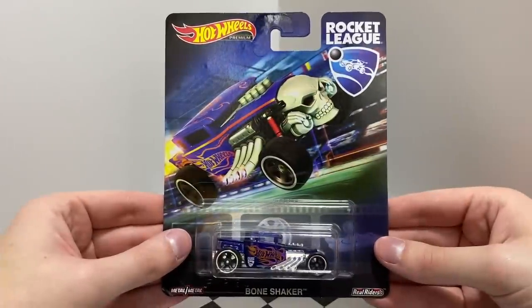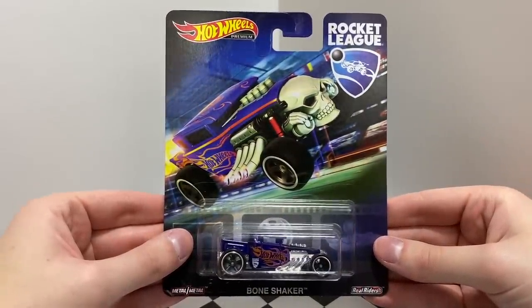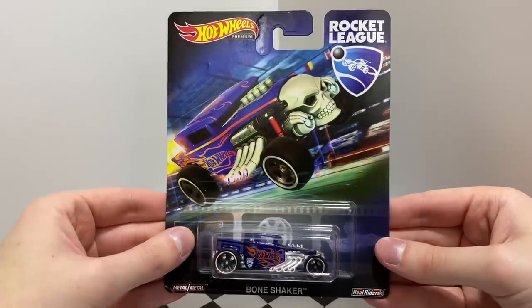Here's an entertainment car that is a famous Hot Wheels Hot Rod, but it's also a playable vehicle in the video game Rocket League. It's a special edition of the Bone Shaker.